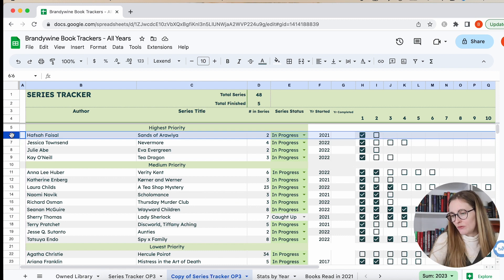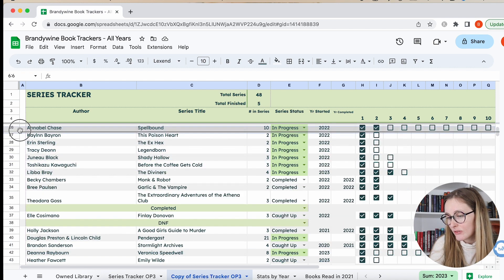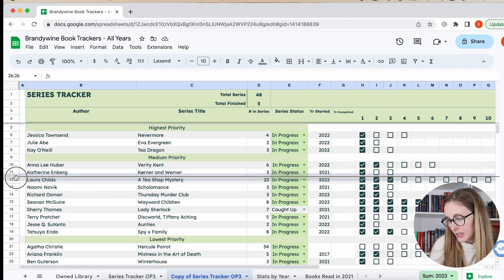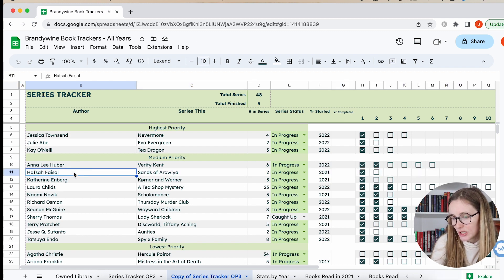This next one is one I should really just finish. It's a YA fantasy and I enjoyed the first one, but it's just not my type of fantasy — it's very high fantasy, and I've realized I just don't gravitate towards that. I'm going to put it in medium priority because I have the second one and I really should just finish it. But maybe if I don't finish it this year, I'll end up deciding if I want to DNF it — because the book itself was good, it's just not my cup of tea when it comes to fantasy.